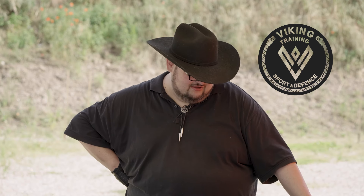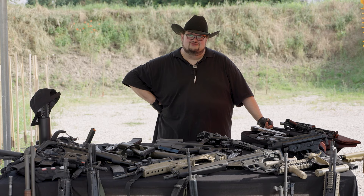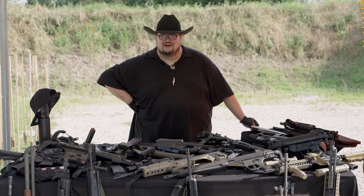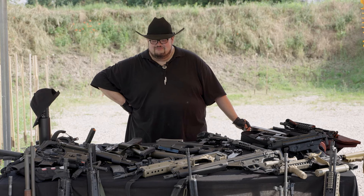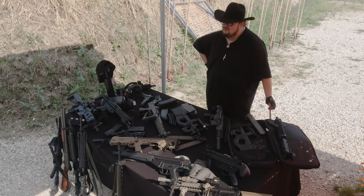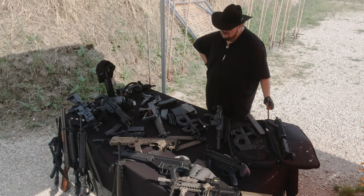Continuiamo la rubrica 'orrori da modernare', ossia le vecchie carabine in calibri oggi desueti o poco commerciali, abbandonate sugli scaffali a volte dei negozi, spesso anche in condizioni meccaniche molto buone, ma che potrebbero diventare dei piccoli gioiellini una volta prese e opportunamente ammodernate. Nella precedente puntata abbiamo visto un Colt Sport in .222, preso e ammodernato.